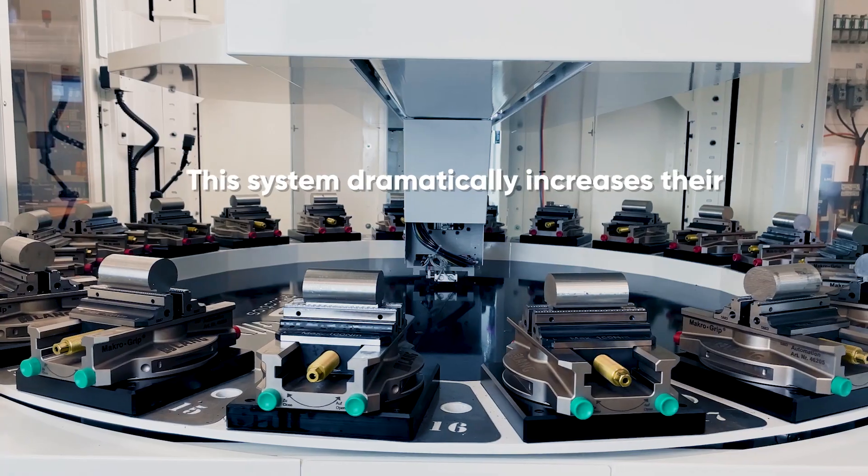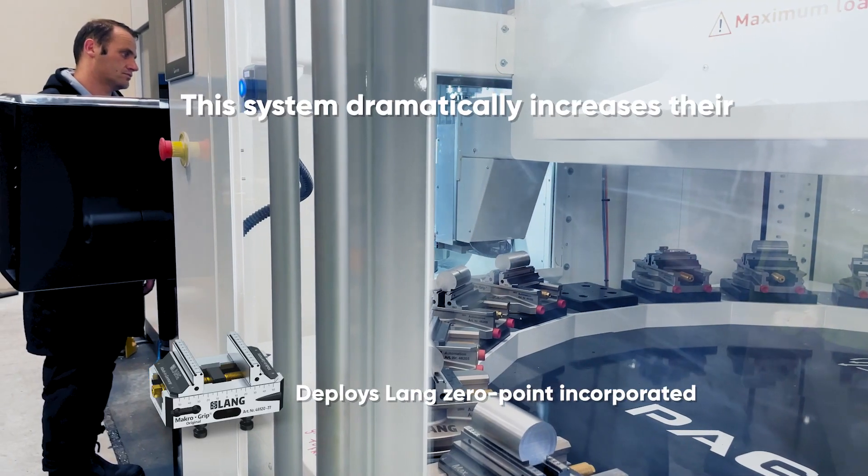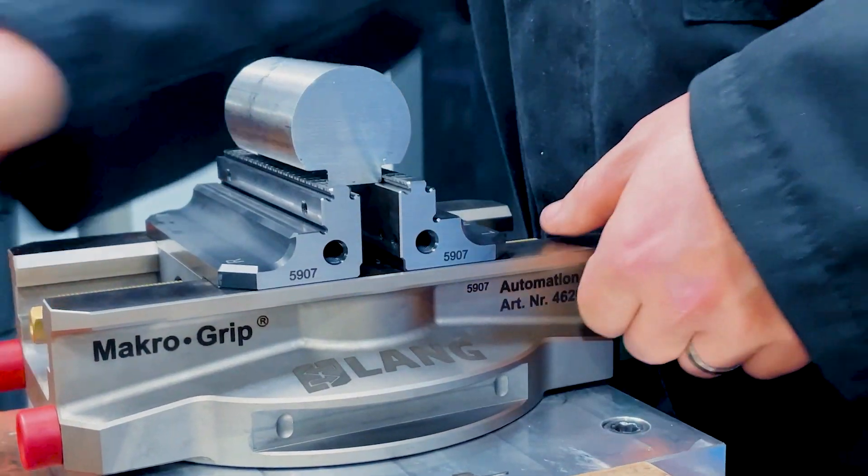This system dramatically increases their efficiency by slashing setup, loading and changeover time, enabling growth in their available production hours. Supported by Iskar, Lange Technic and Mazak, the DOGA machine fits all their requirements.